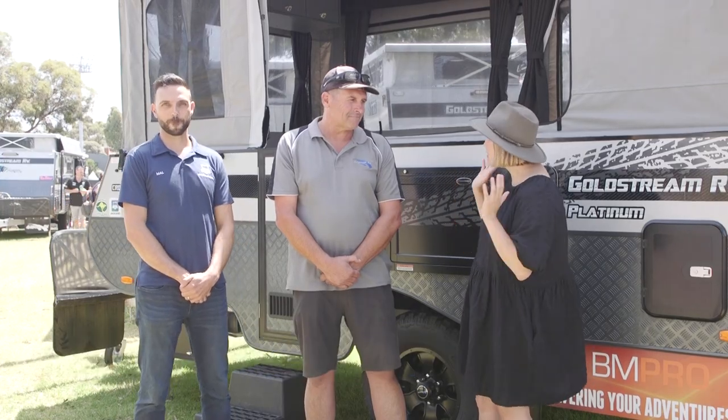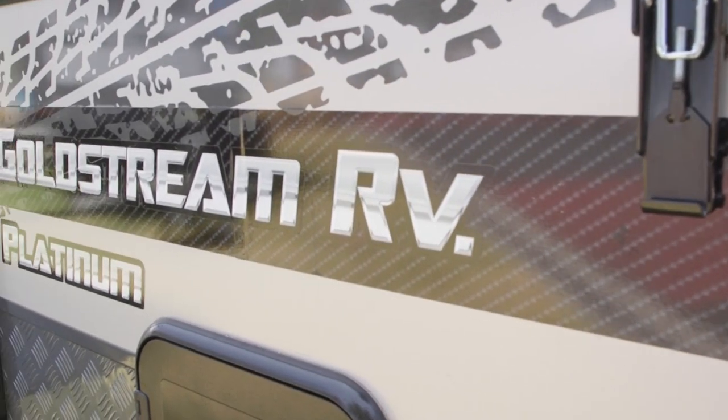G'day, I'm here at the 2023 Caravan Camping and Touring Super Show right here in Melbourne. I'm joined by Mal and Sean. Now we're standing in front of a pretty special model here — talk to me about the Crown ST.